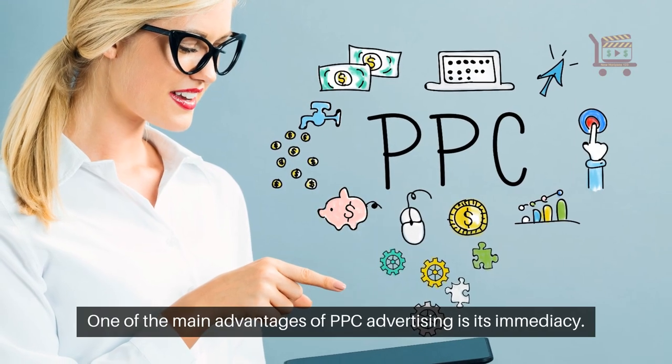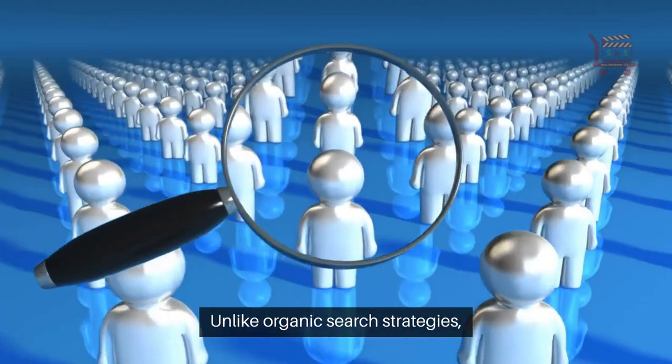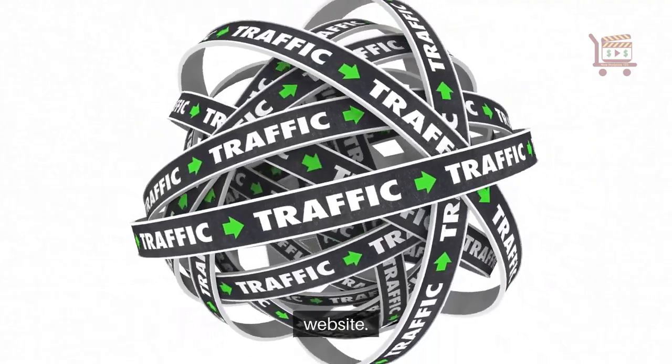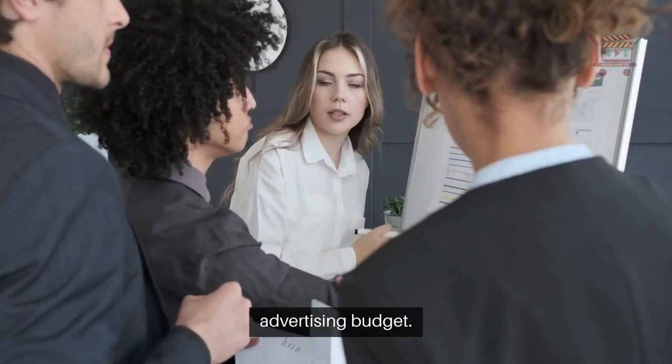One of the main advantages of PPC advertising is its immediacy. Unlike organic search strategies, a well-optimized PPC campaign can instantly drive traffic to your website. Another significant benefit is the control you have over your advertising budget.